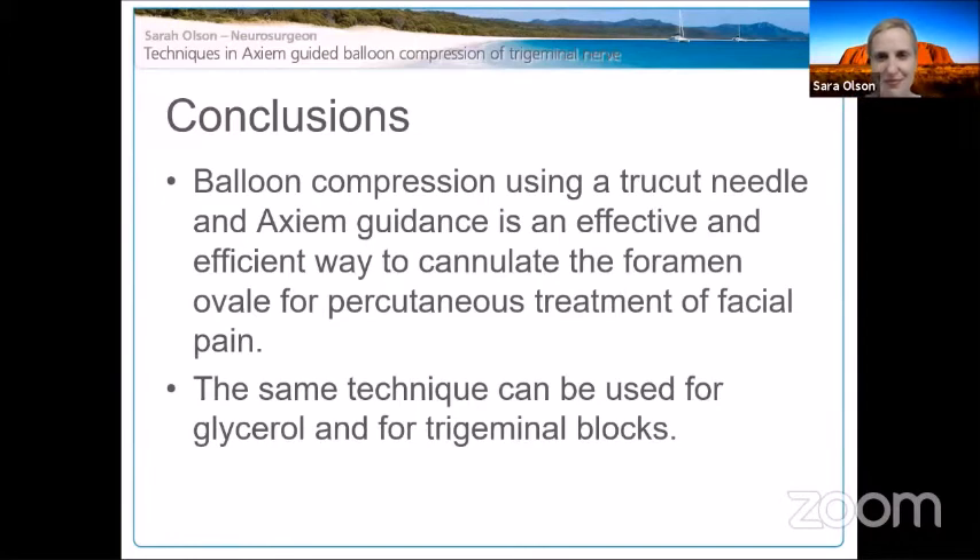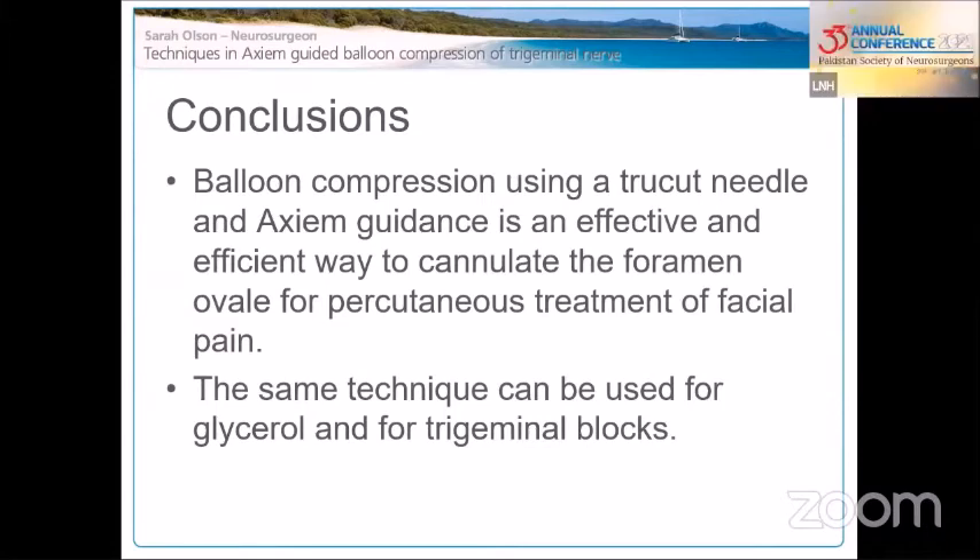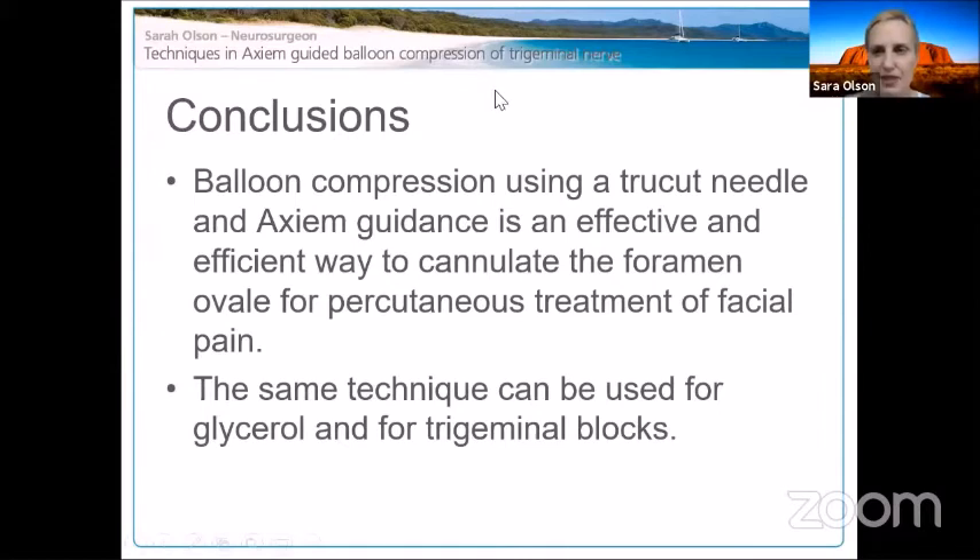Thank you, Sarah, for that presentation. An audience member asks: what was the rationale for performing percutaneous procedures in patients with multiple sclerosis and tumors?